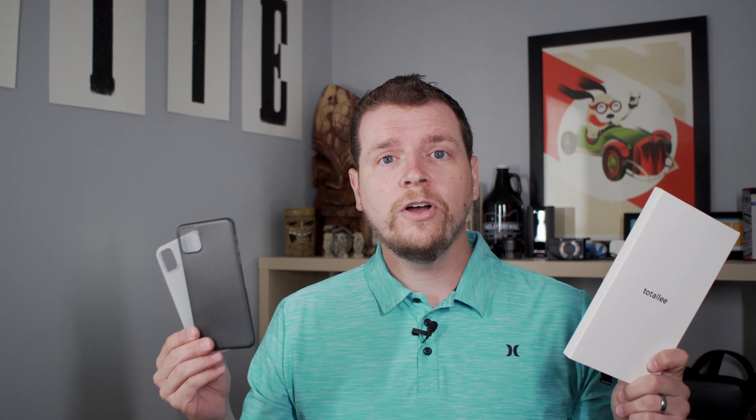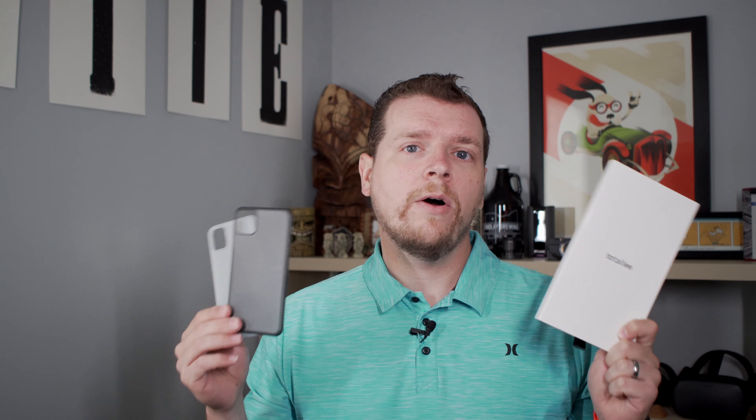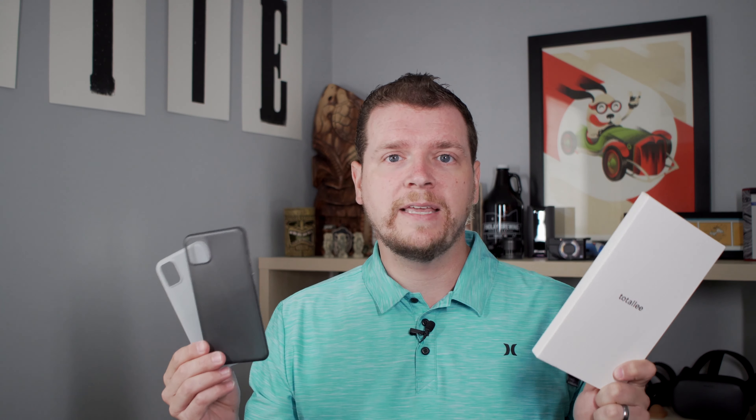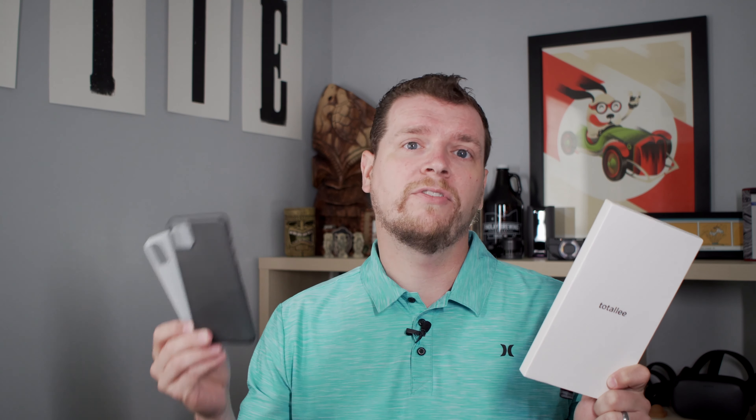Thanks for joining me to take a look at these new iPhone cases from Totally. You can find and pre-order them right now at Totally — they have an 'it fits or your money back' guarantee, so if they don't fit your new iPhone when it arrives, they'll replace it with one that does. If you found this video useful, please hit that like button, leave a comment and let us know what you want to see about the iPhone 11 and iPhone 11 Pro. Subscribe for more and make sure you hit that notification bell so you get an alert every time we post a video. Thanks for watching and have a great day.